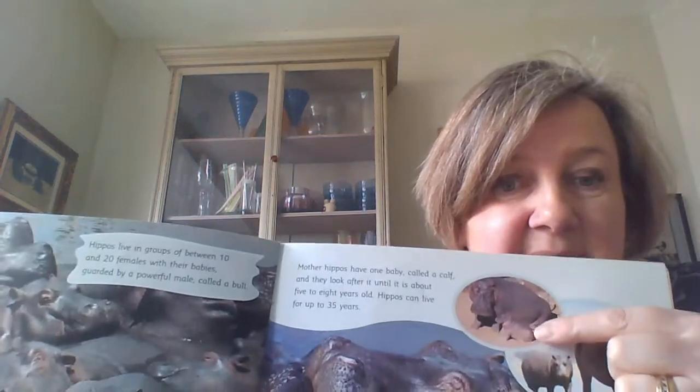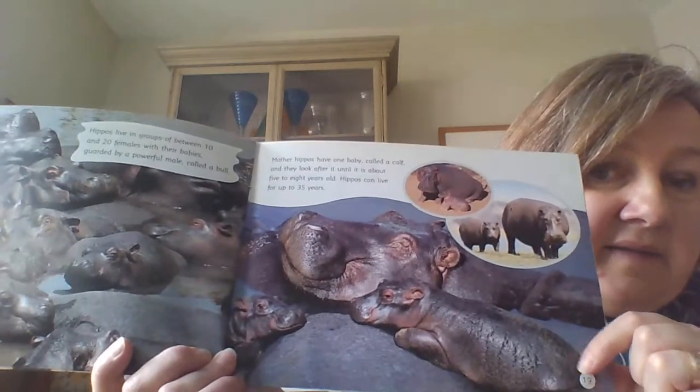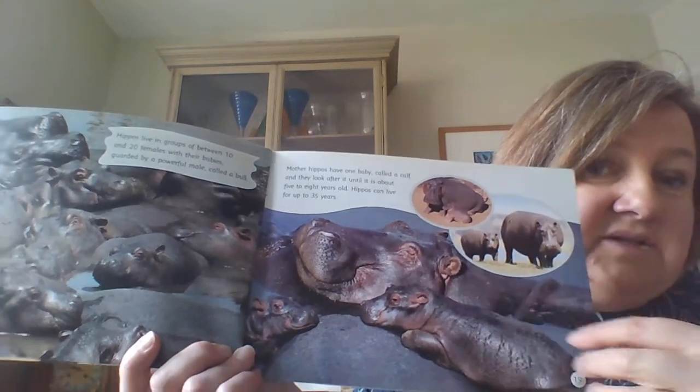Mother hippos have one baby called a calf and they look after it until it's about five to eight years old. Hippos can live for up to 35 years. You can see the baby hippo next to his mum, and down here they're having a big cuddle - she's quite happy, this mummy hippo, isn't she?